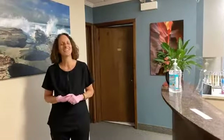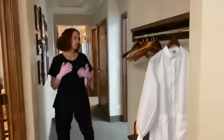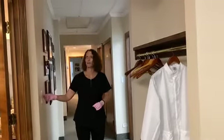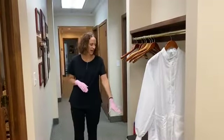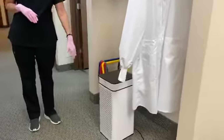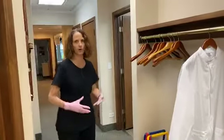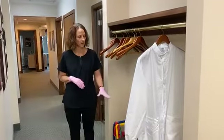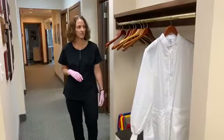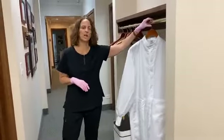Coming into our office, we have purchased a tremendous amount of PPE. We also have two medical-grade air purifiers that we've recently purchased. They have a maximum square footage coverage, so we're able to handle the majority of the office — they are a great investment.